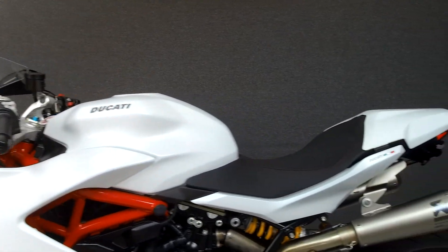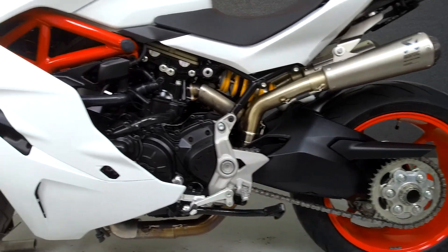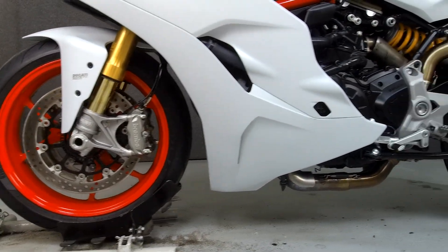It has a seat height of 31.9 inches and a dry weight of 403 pounds. This bike comes equipped with ABS, traction control, DQS, and an onboard computer.